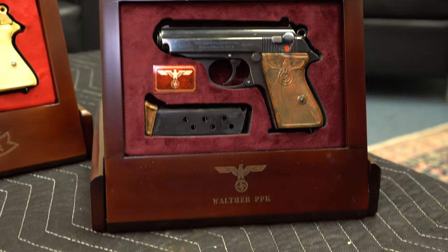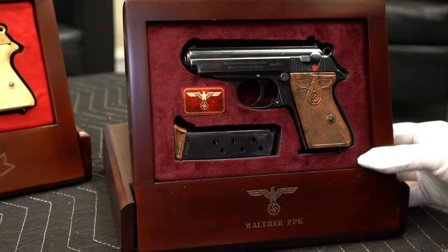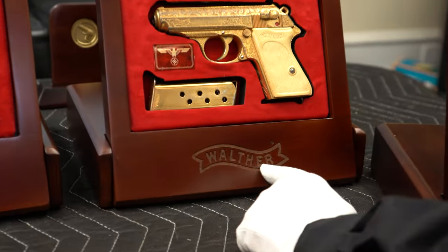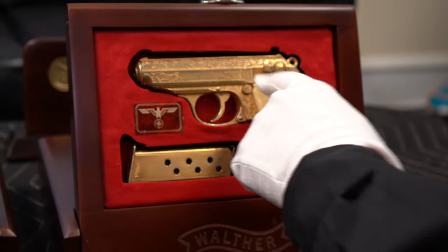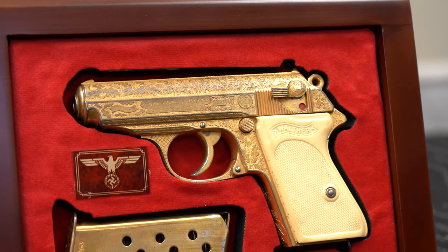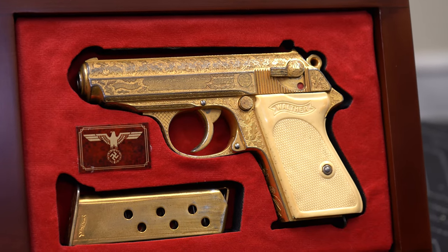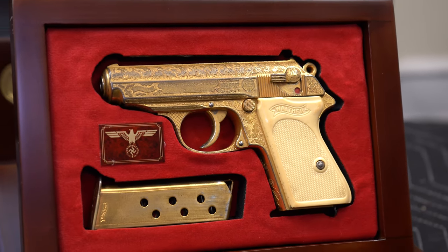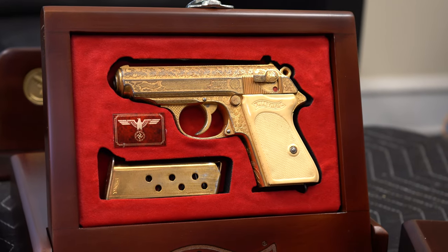This one happens to have a swastika, and some people don't want to display the swastika — so in this case we can do it with a Walther banner, we can get rid of this if you'd like. This happens to be a gold engraved RZM, a very valuable gun — looks great in that display. And by the way, don't be rude and say 'does it come with the gun?' No, it does not come with the gun. The display cases are sold separately; the guns are my props that I put in there.